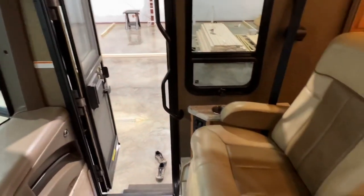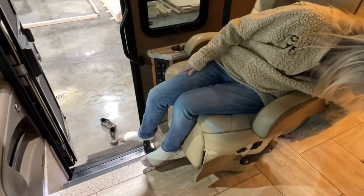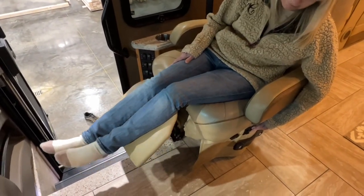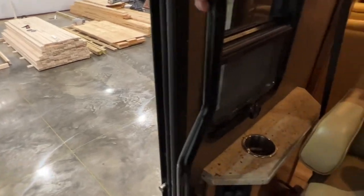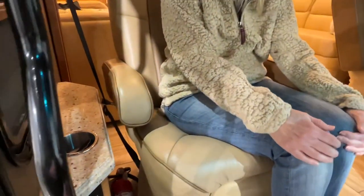Want to show them the foot rest thing? That's really nice on long trips — it's very comfortable to ride in. Got a cup holder, and there's an outlet behind there too.